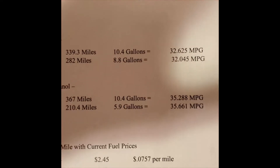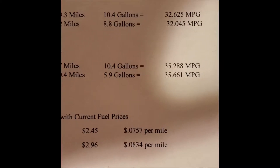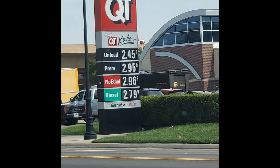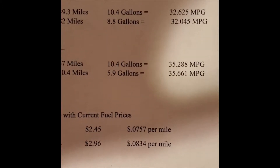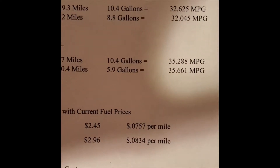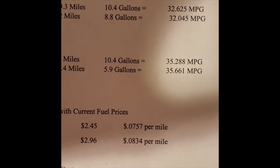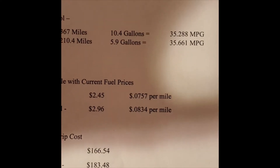What I've done is crunch some numbers on cost per mile with current fuel prices here in Kansas. Ethanol fuel is $2.45 a gallon, non-ethanol is $2.96. With the numbers we got — granted these will be different for every car and situation — it came out to $0.0757 per mile for ethanol and $0.0834 per mile for non-ethanol.